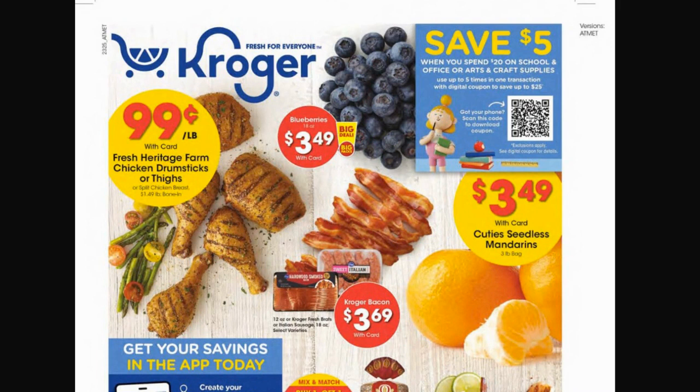The first thing popping out is: save five dollars when you spend twenty dollars on school supplies, office, or arts and craft supplies. You can probably download this Wednesday and use it up to five times. So every twenty dollars you spend, you save five dollars — spend forty, save ten; spend sixty, save fifteen. If you have multiple children needing supplies, you can plan it out to maximize savings.